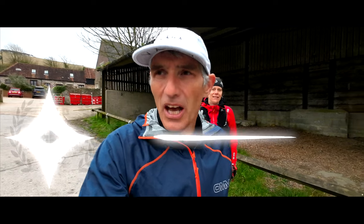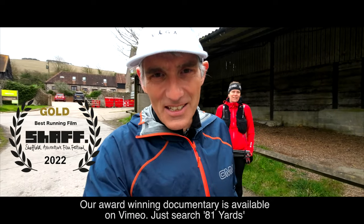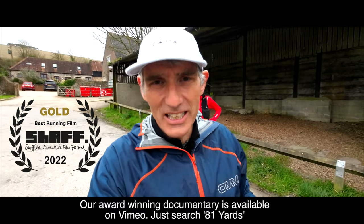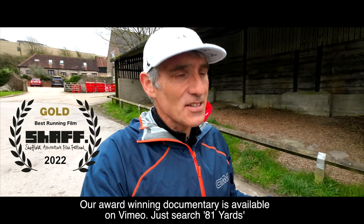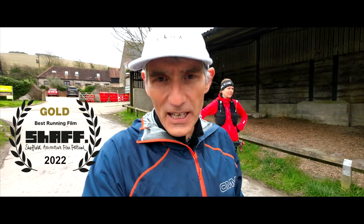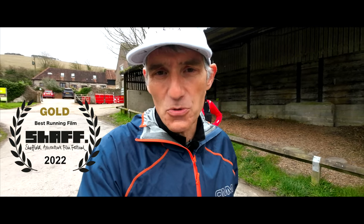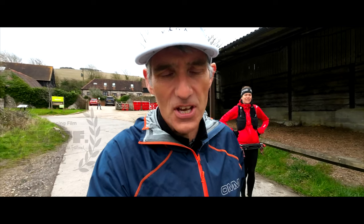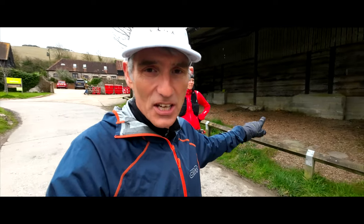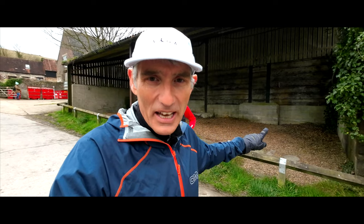Hello, welcome to Film My Run. We are in South Ease today at the Youth Hostel, and the railway station is a little bit down there. South Ease is about 15 miles from your finish point on the South Downs Way 50 mile race — so 15 miles from home when you get to the aid station that will be in this barn here.